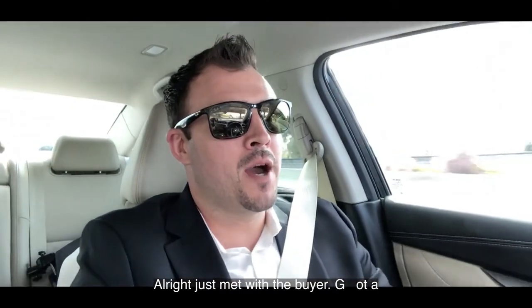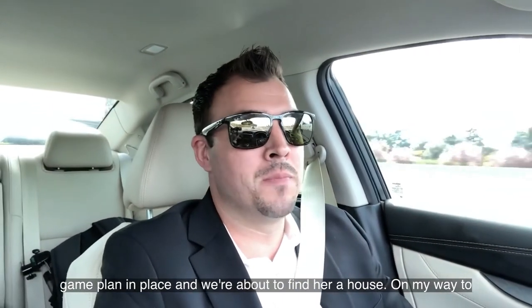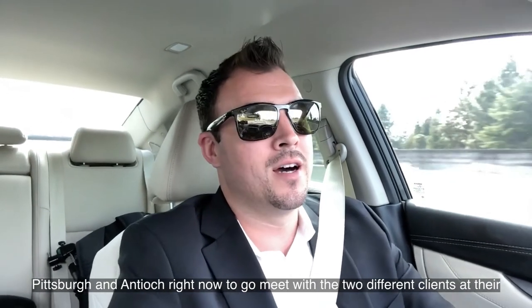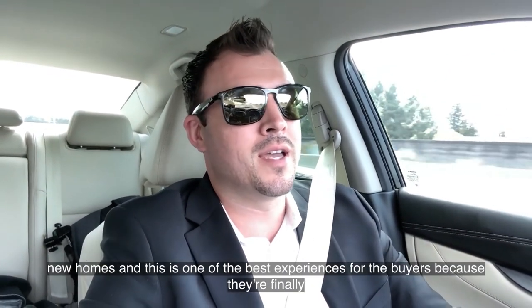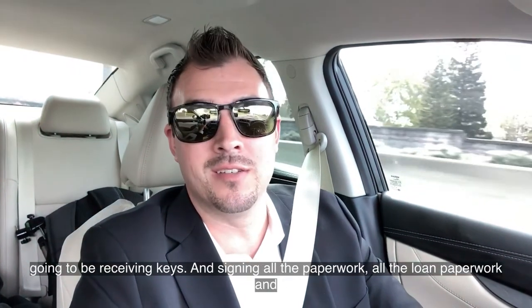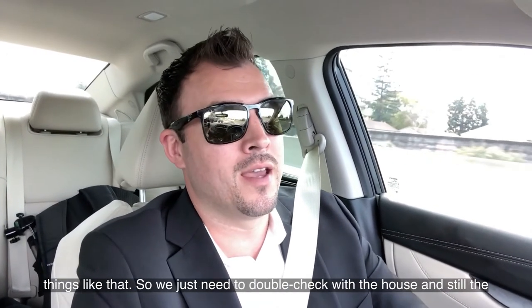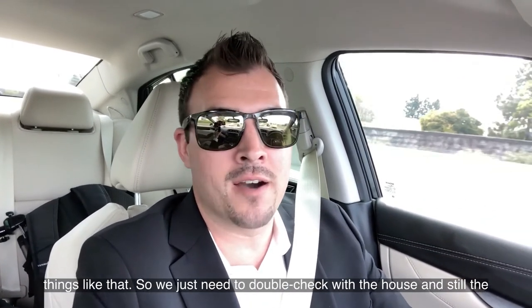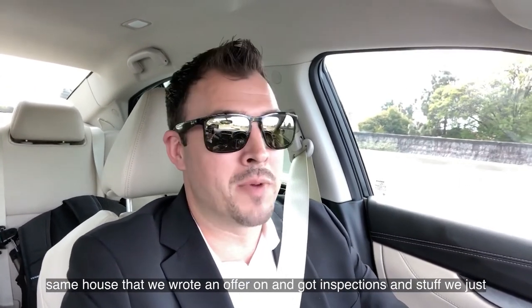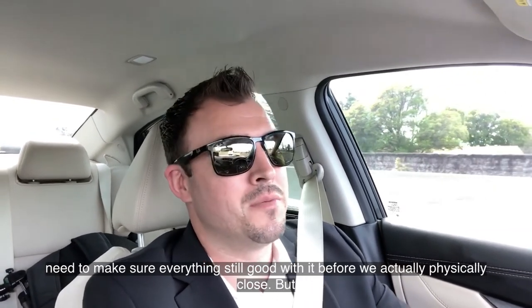Just met with the buyer and got a game plan in place — now we're about to find her a house. On my way to Pittsburg and Antioch right now to meet with two different clients at their new homes. This is one of the best experiences for buyers because they're finally going to be receiving their keys and signing all their paperwork and loan documents. We just need to double-check that the house is still the same as when we wrote the offer and did the inspection — make sure everything's still good before we physically close.